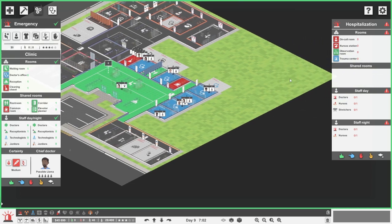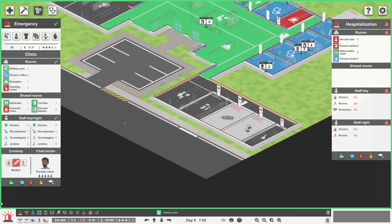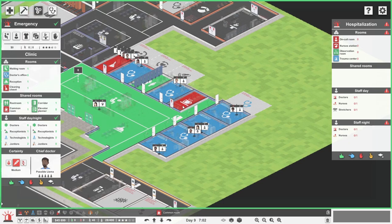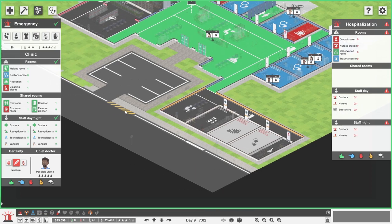They've got quite a long trip to actually get seen to by somebody in the emergency department. Really, we want it down here so people can get seen to very, very quickly, because if you've been dropped off by an ambulance, the chances are you're going to be a little bit unwell. You don't really want to have to go all the way through the hospital, down a long corridor, past the break room and round a corner, because by that point who knows what might have happened.